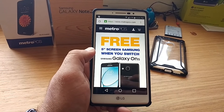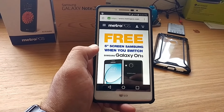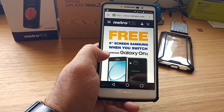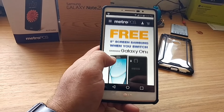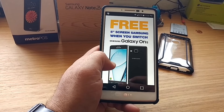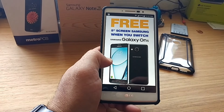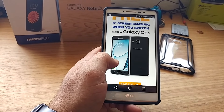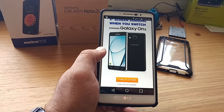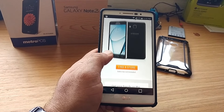What's going on everybody, Paul Tech here. I am on the Metro PCS website — they have a new promotion going on right now. You get a free 5-inch screen Samsung device: the Samsung Galaxy On5, which is a brand new device that just came out this month. You can get it for free just by switching to Metro PCS. If you decide to switch from Verizon or Sprint over to Metro PCS, you can pick up the On5 right now for free.